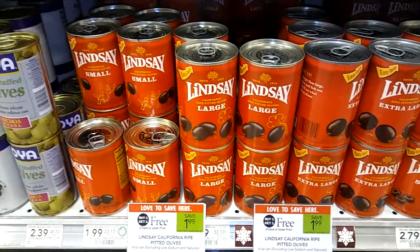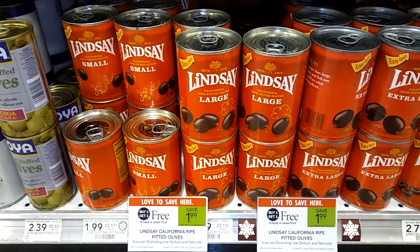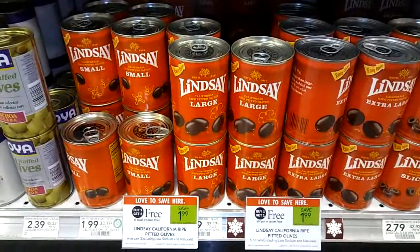It's not when you sign up for the Lindsay Club — it's a printable coupon. I'll put the link to it above this video, but it's a new coupon making these just 50 cents a piece. Happy couponing.